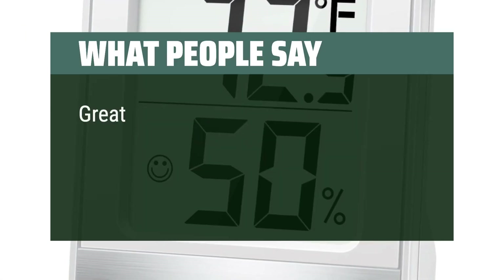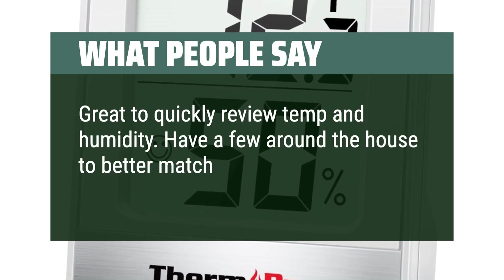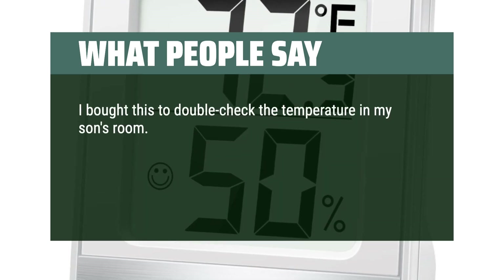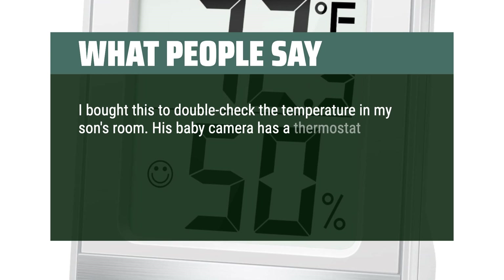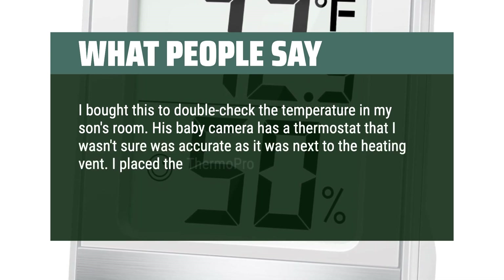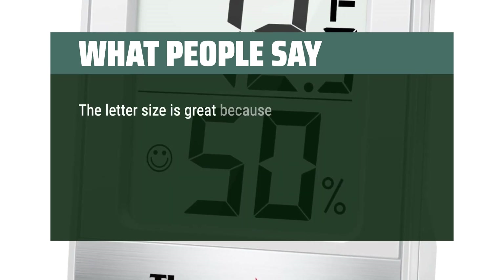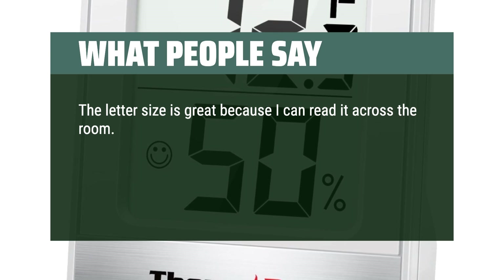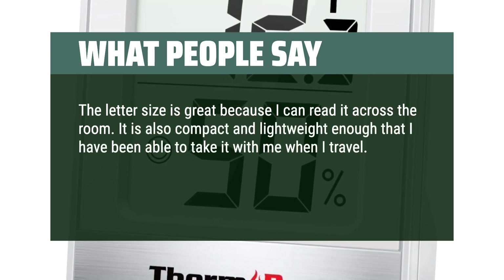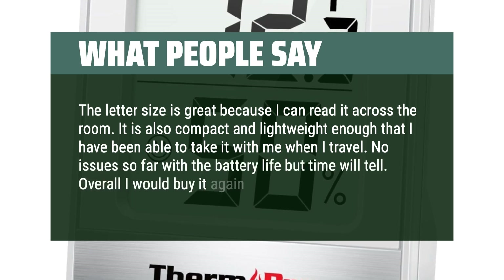What people say: Great to quickly review temp and humidity. Have a few around the house to better match heating needs. I bought this to double-check the temperature in my son's room — his baby camera has a thermostat that I wasn't sure was accurate as it was next to the heating vent. I placed the ThermoPro in other places in the bedroom and it confirmed the temperatures. The letter size is great because I can read it across the room. It is also compact and lightweight enough that I have been able to take it with me when I travel. No issues so far with the battery life, but time will tell. Overall I would buy it again.